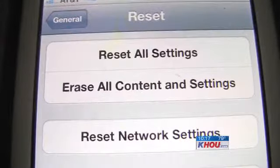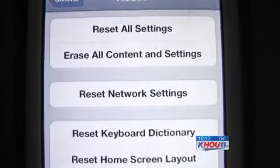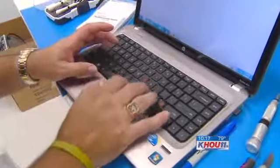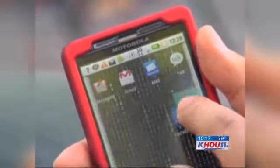Siciliano also discovered that the easiest devices to scrub were iPhones and Blackberries, while Windows XP machines, netbooks, and Android devices sometimes held onto information even after settings were restored.